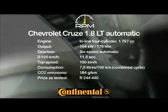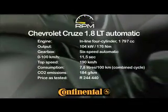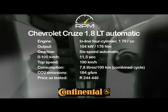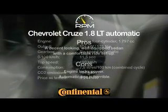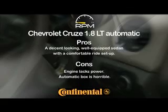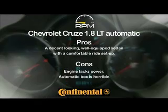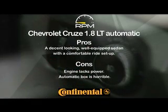On paper the technical specs for the Cruze 1.8 LT aren't half bad. The engine appears to have ample poke and the autobox has six gears, and the performance figures seem about on par with its rivals. Unfortunately the reality of a peaky power delivery and a poor gearbox handicap performance, which compromises an otherwise smart, well-equipped and comfortable package.